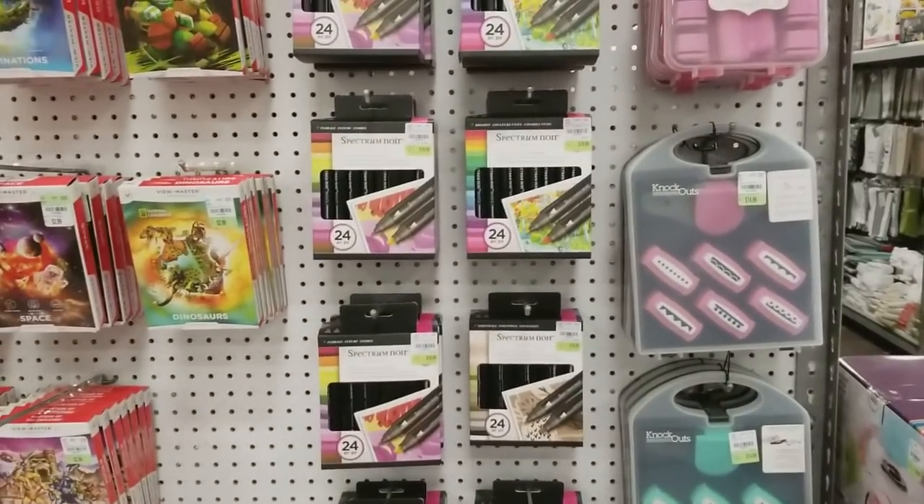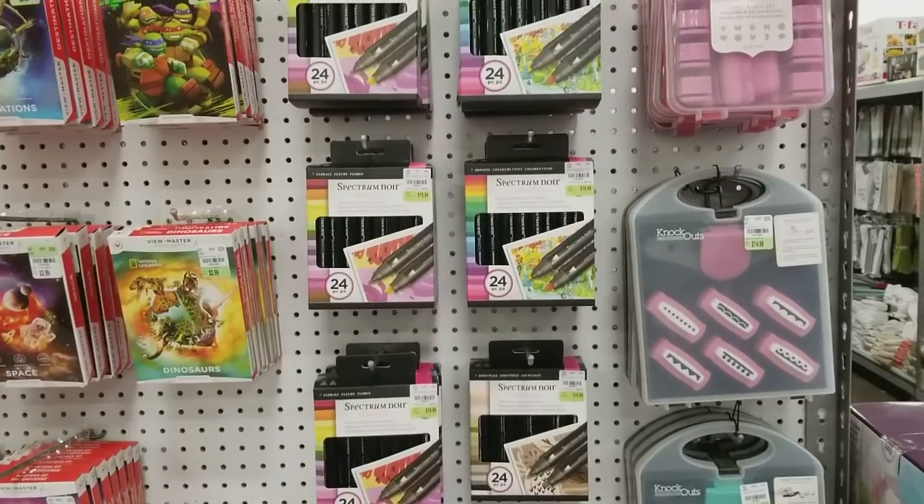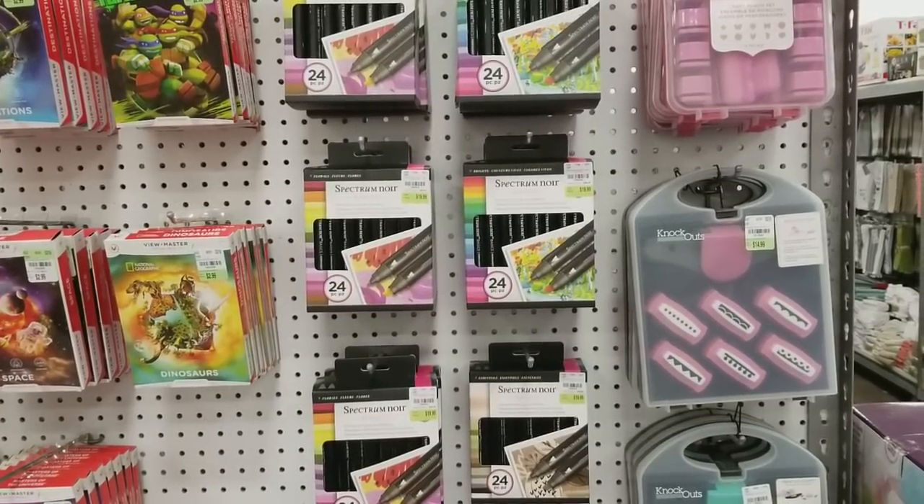Hi everybody, it's Ramona. I'm here on Tuesday morning and wanted to give you a look at some of the items that they have that are running in their ad today.